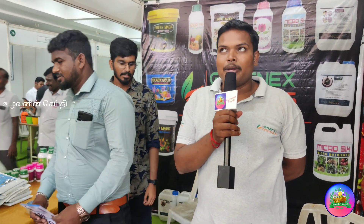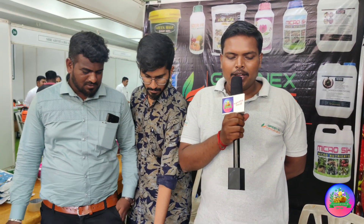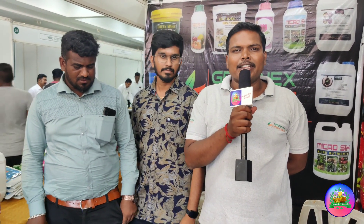Hello, my name is Greennex Organics. We are using the organic material — we are using the CV and the material.